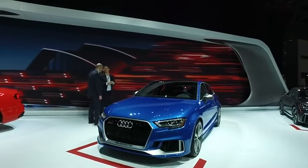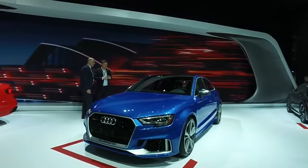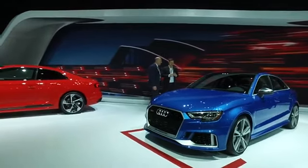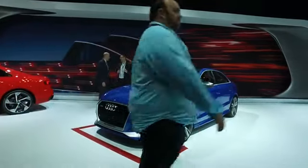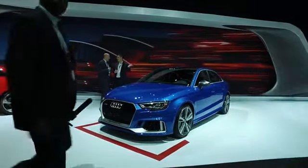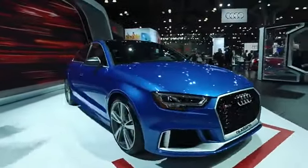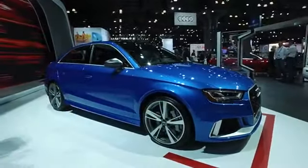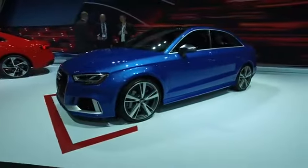We are live, starting the live stream right now looking at the 2017 Audi RS3 — it's a sedan in the US. We're going to talk about the engine, powertrain, interior features, and take questions. Definitely throw some questions in.